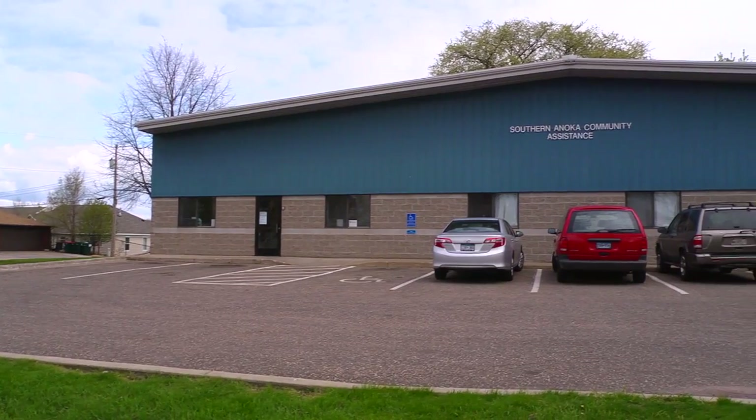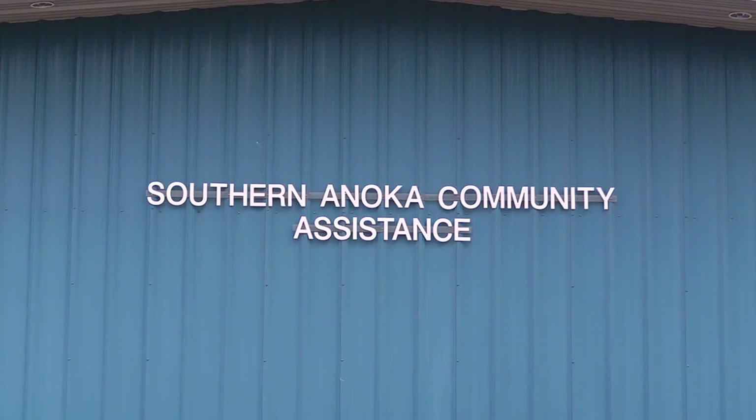SACA really is a community organization. That's what we're here for — to help those who are less fortunate. We want them to feel welcome, and we're here to help.